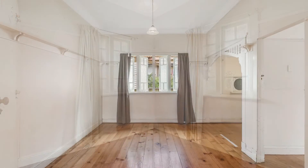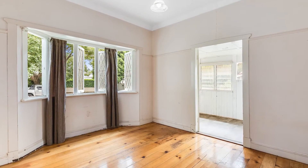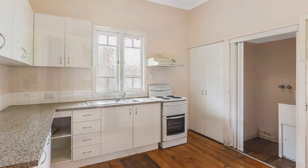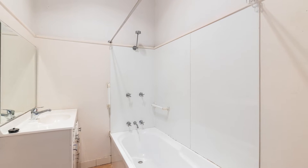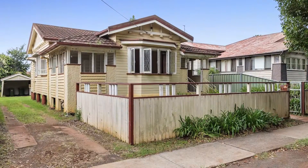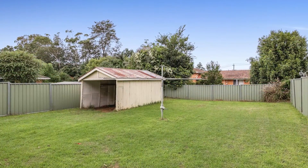With three generous sized bedrooms and soaring ceilings, this adorable cottage offers period features and quaint qualities. A fully functional and updated kitchen and bathroom, moulded plaster ceilings, side access to the backyard and vehicle storage are among the features that firmly cement this home as one not to miss.